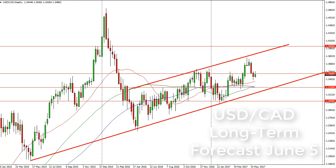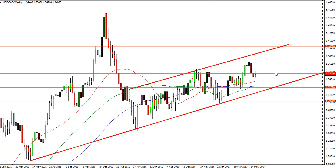This is Christopher Lewis from FX Empire taking a look at the longer term charts for dollar CAD, the week of June 5th.